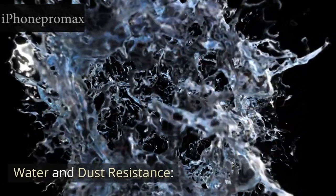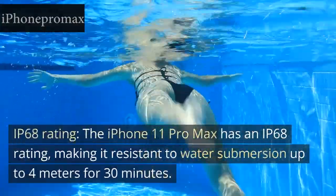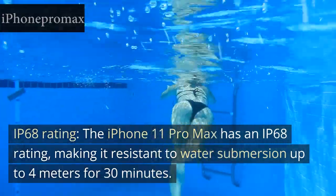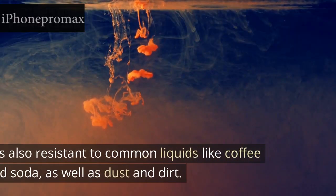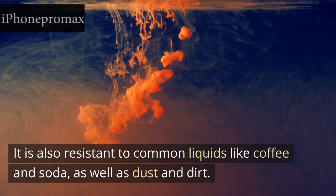Water and Dust Resistance: IP68 Rating. The iPhone 11 Pro Max has an IP68 rating, making it resistant to water submersion up to 4 meters for 30 minutes. It is also resistant to common liquids like coffee and soda, as well as dust and dirt.